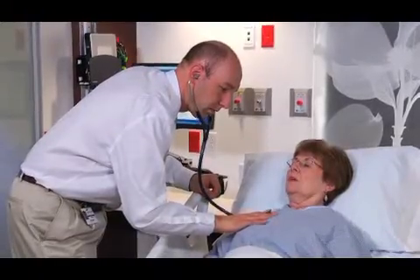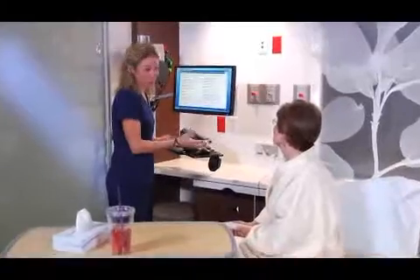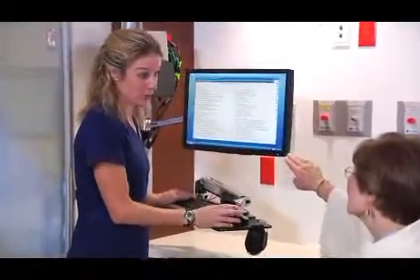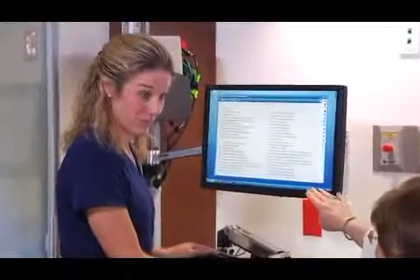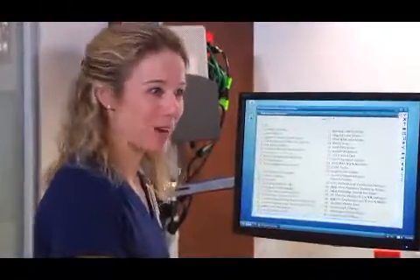Your medical team can provide you with the highest levels of medical technology delivered in an atmosphere of caring, comfort, and convenience. Bedside computers and clinical work areas in each room keep your medical team close to you while providing them with easy electronic access to medical records, test results, and medications.